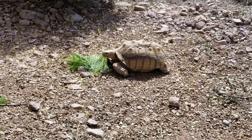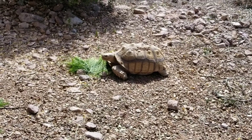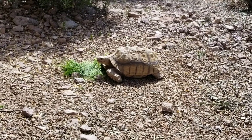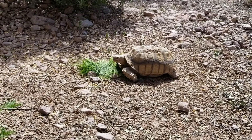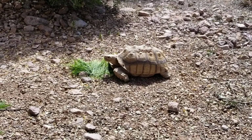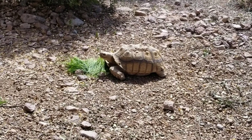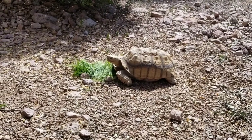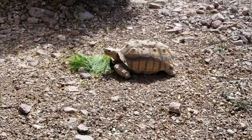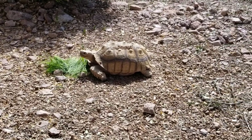He's eating the grass I picked for him. We don't have a lot of grass here in the desert, but it recently rained a few weeks ago and a lot of weeds and grass started growing, so he does have some fresh grass. I pick it for him and give it to him several times a day — I just throw down a pile. We also give him some veggies.